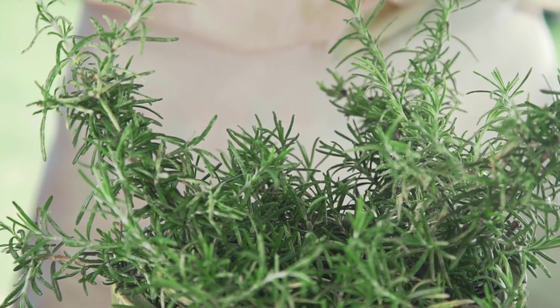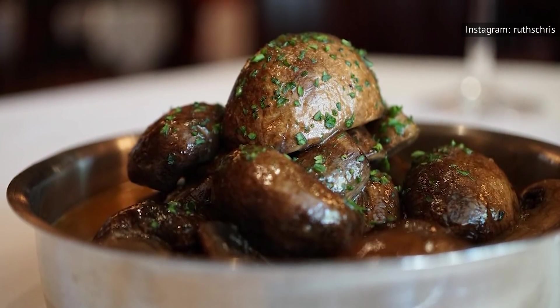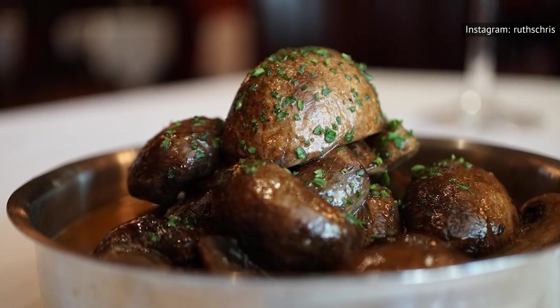Thyme is a perfect herb to pair with this luscious, luxurious dish, and it's the kind of attention to detail we really appreciate when we go out to eat.